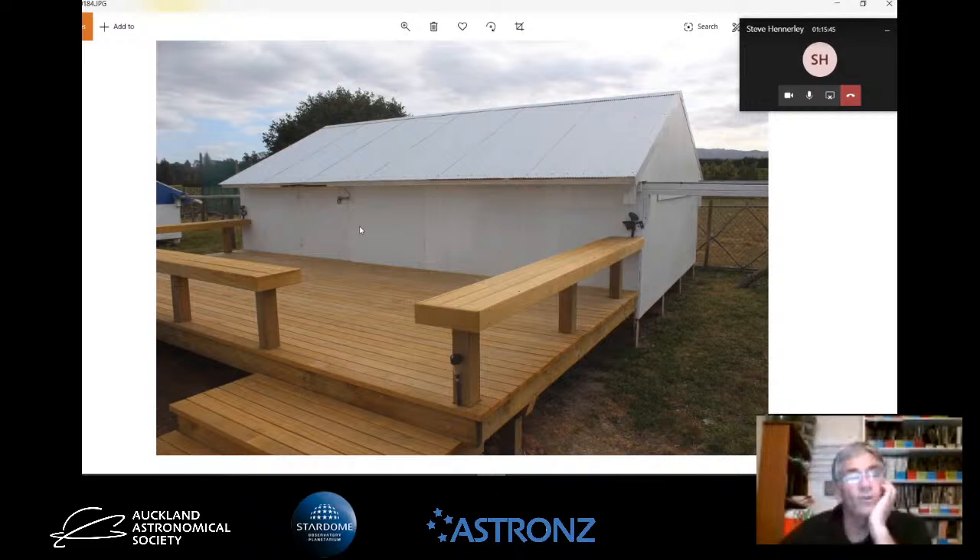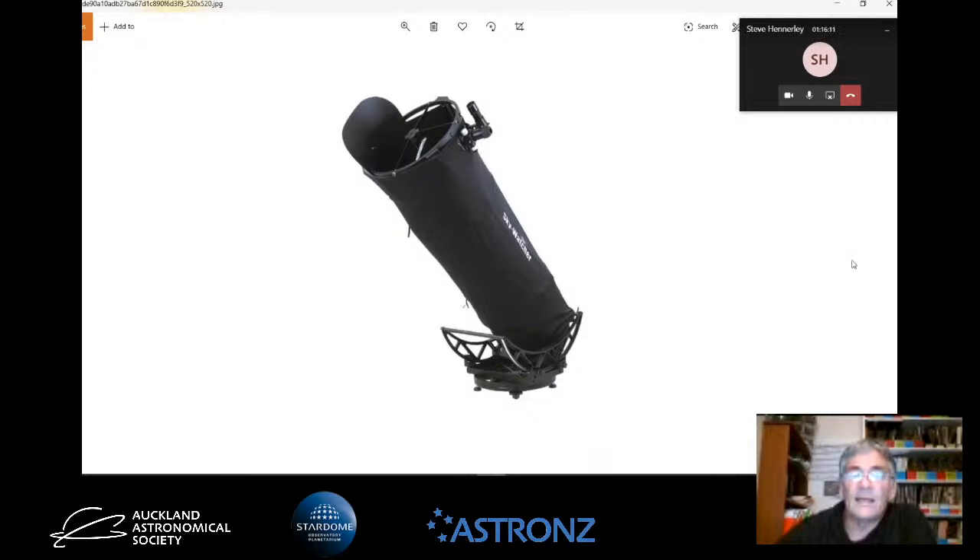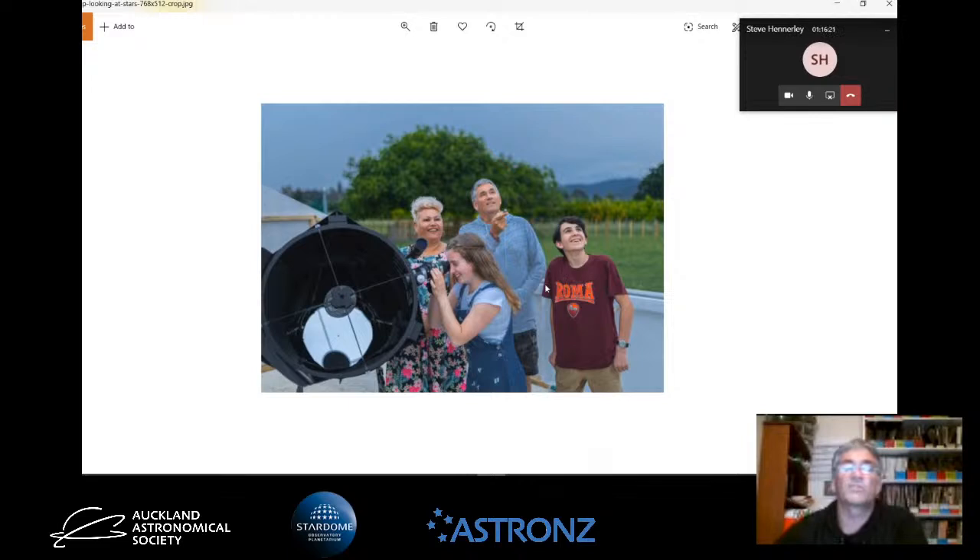This is the roll-off roof observatory where the 20-inch f2.9 is sitting, and my brother David - a very good carpenter - made this deck. People can sit around on the seats out here, and when it's their turn they can go and have a look through the telescope. There's the telescope - it's a Skywatcher with a black cover to shroud it. Just some people looking through it - these are members of the Gisborne Astronomical Society Junior section viewing through it. We had a barbecue out here one night. But that's my last slide, so hopefully I haven't rabbited on too much.